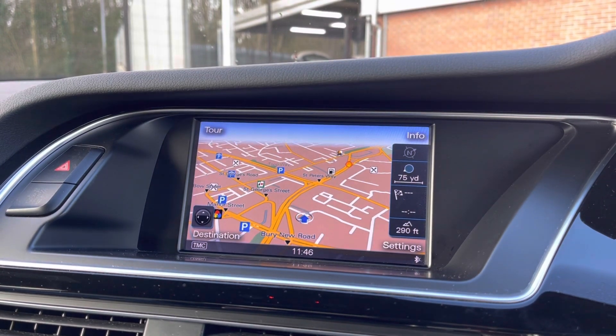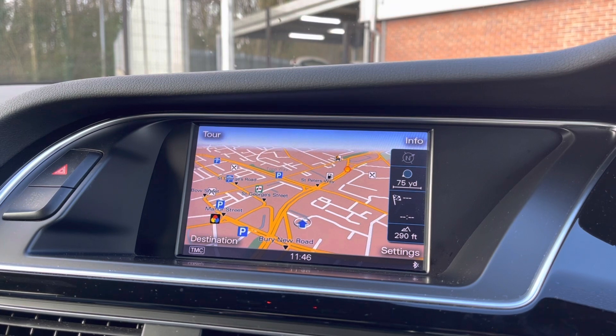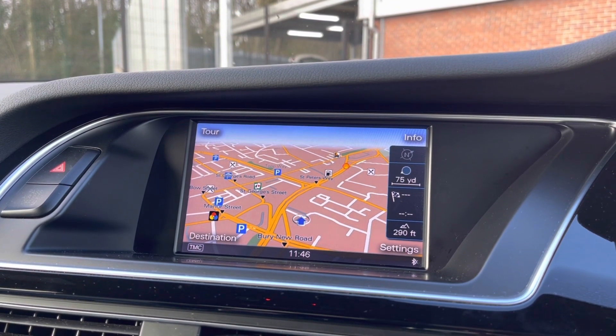This S4 does come with satellite navigation, allowing you to get to those unknown destinations as quickly and safely as possible. As you can see, you have an extremely clear and easy-to-follow display.